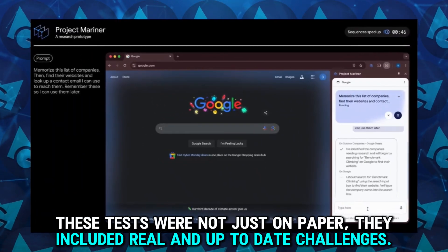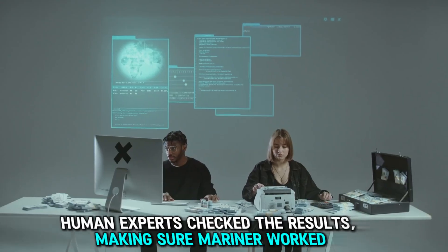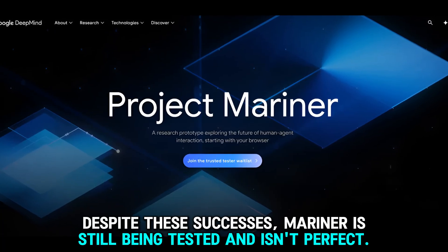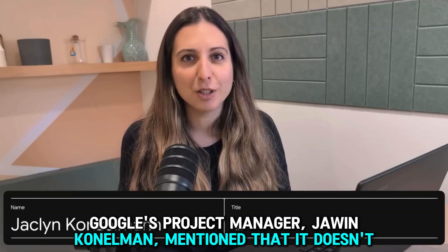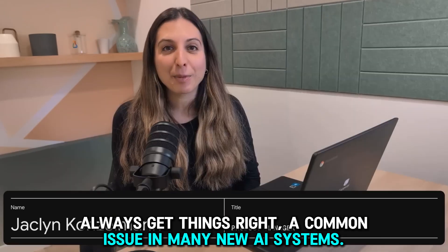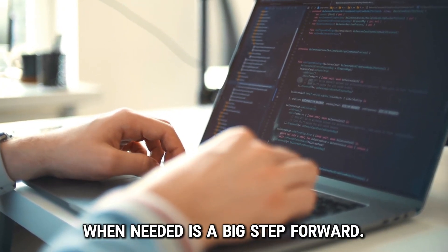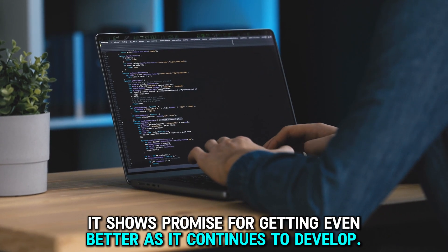These tests were not just on paper — they included real and up-to-date challenges. Human experts checked the results, making sure Mariner worked well in practical situations. Despite these successes, Mariner is still being tested and isn't perfect. Google's project manager, Jawine Konolman, mentioned that it doesn't always get things right, a common issue in many new AI systems. However, its ability to think through tasks and ask for help when needed is a big step forward, showing promise for getting even better.